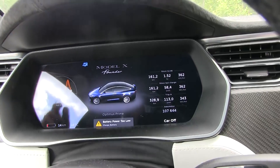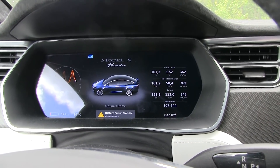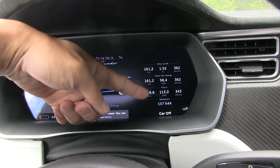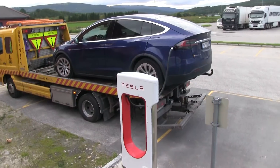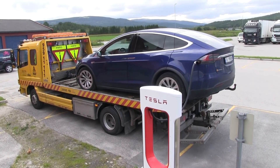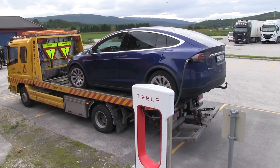Another problem is that over time the BMS may become uncalibrated — the battery management system no longer knows where the maximum and minimum points are. What happened to me is the car stopped with 14 kilometers left showing; it didn't really know where rock bottom was. So in reality, you cannot trust 100% to actually be 100%, and you cannot trust that you'll be able to discharge it all the way to zero — it might stop before zero.